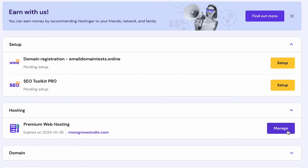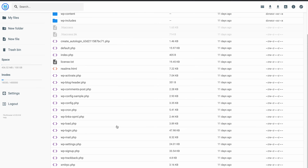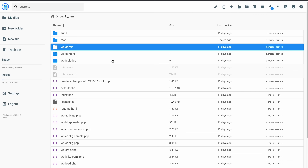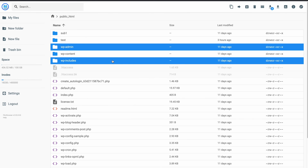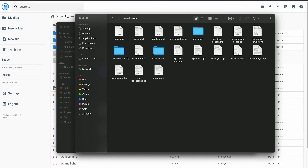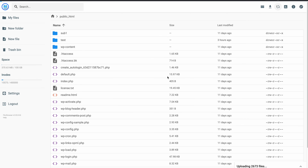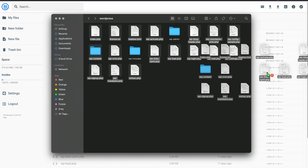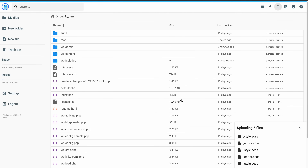Next, go to the H Panel and select Hosting, then choose File Manager. Click on the Public HTML folder to access WordPress core files. Now, find the files called wp-admin and wp-includes. Click on those and hit Delete. Next, access the extracted folder that contains the latest WordPress version files. Locate the new wp-admin and wp-includes files and upload them. Lastly, upload the rest of the files by simply dragging and dropping the extracted files to overwrite existing ones.